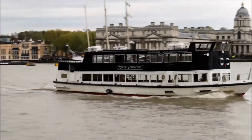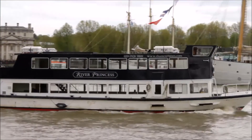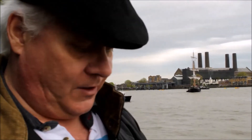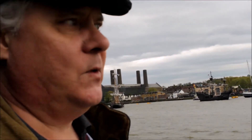Oh my god — now that's the River Princess. The River Princess was an old First World War hospital ship. A lot of these river boats you can see are very, very old. They operated as hospital ships during the First World War, and then after the war they became pleasure craft, and they've been working the river for the last 80 or 90 years. Quite interesting.